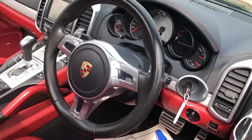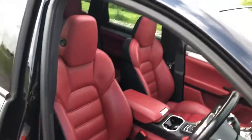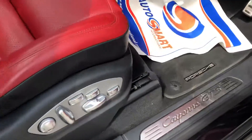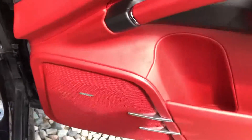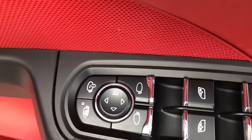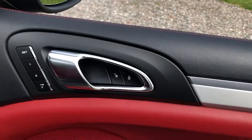Inside, there's the Porsche steering wheel and red leather interior, which is absolutely spotless. With electric memory seats, the GTS kick plates, Bose speaker system, electric windows all around, electric mirrors, and memory function.